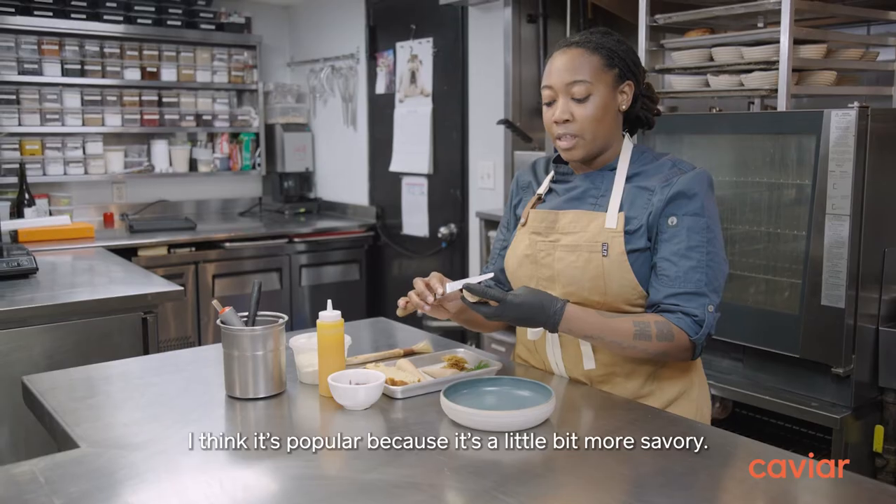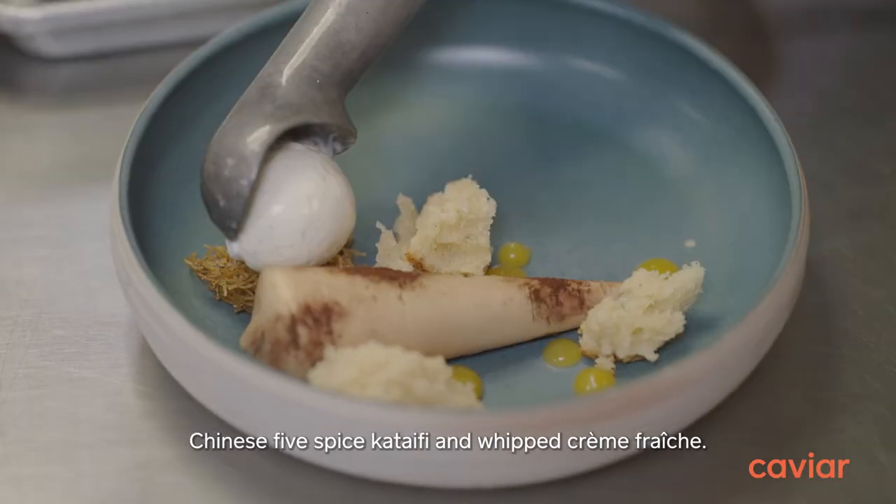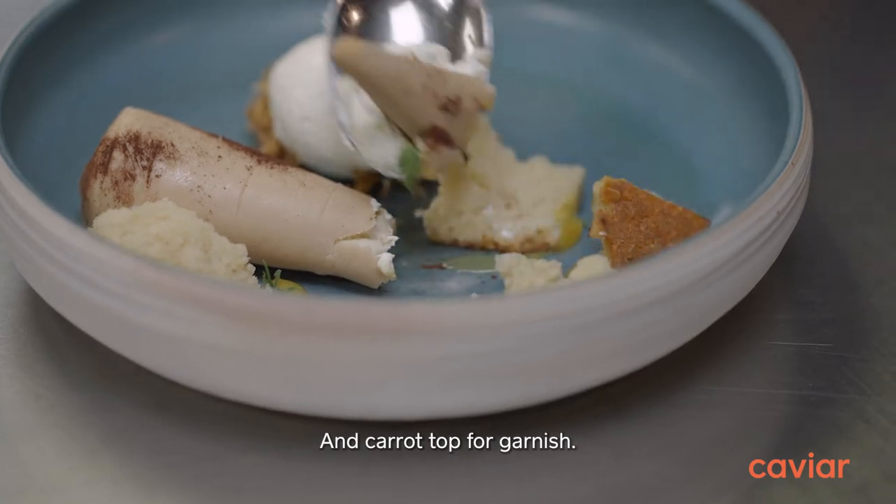I think it's popular because it's a little bit more savory. Served with rum cake, gooseberry, Chinese five-spiced kataifi, whipped cream fresh, and carrot top for garnish.